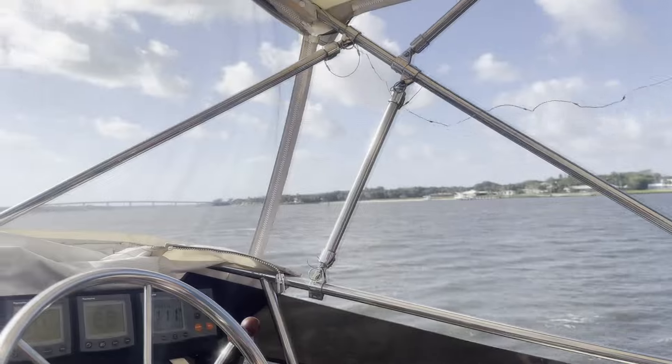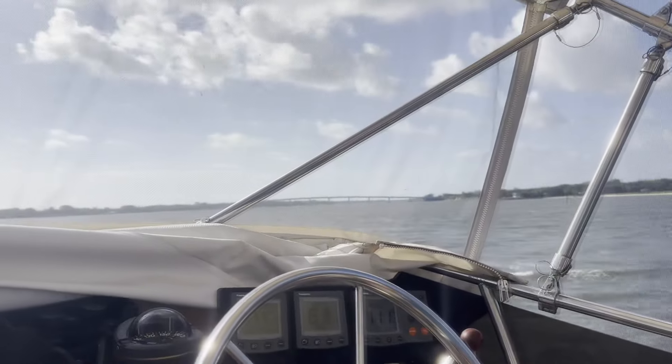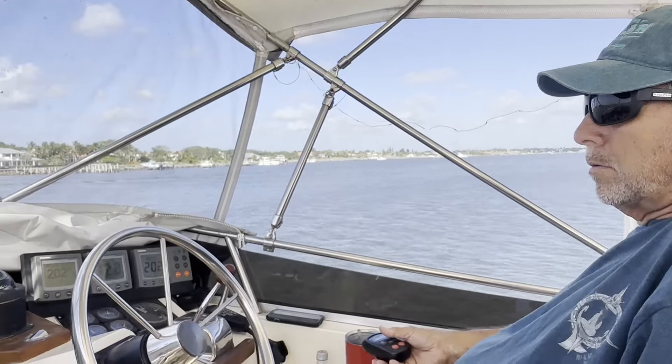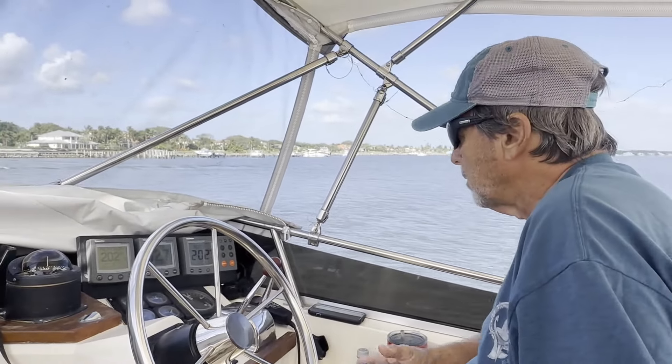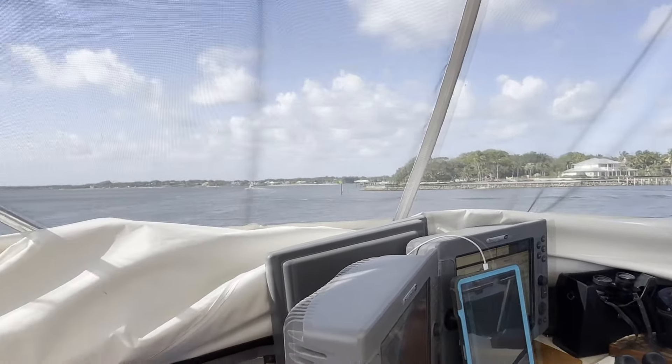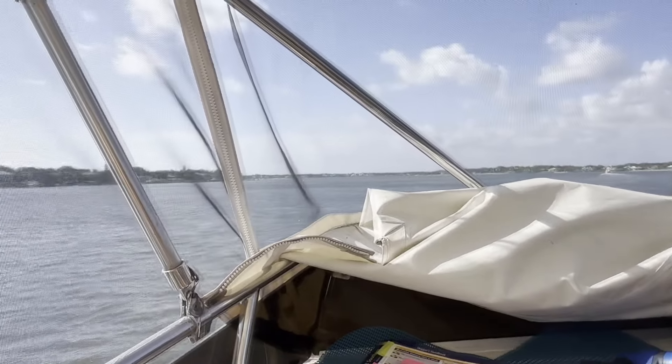We are headed toward Loggerhead Marina Grand Harbor, which is the Vero Beach area. We are in the St. Lucie River and we actually have to do a little hairpin turn. We're going south now and then we have to go around this peninsula and go back up north into the Intracoastal.